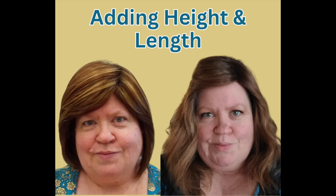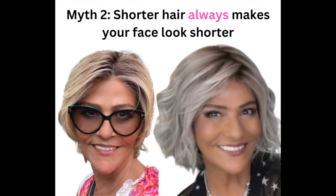Say you want to make your face look shorter — you might think just wear shorter hair, but not always. In these pictures of Marlene, she's actually wearing a shorter style on the left, but by adding volume around the bottom of her face she draws your eye out, making her face look wider at the bottom, and in turn her face looks shorter in the right-hand picture.